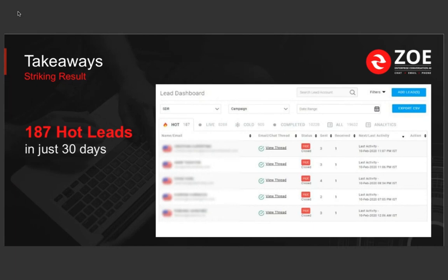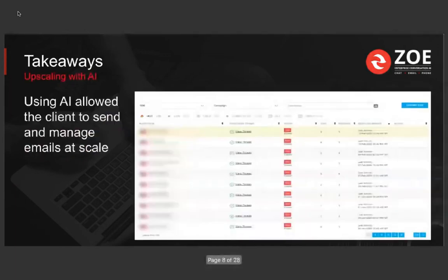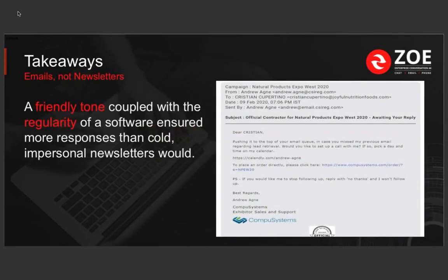Let's get back to the key takeaways. Based on the case study we just showed you, Zoe AI brought about 187 hot leads — positive responses — in just 30 days. That's a striking metric: AI giving you 187 sales opportunities in 30 days. Using AI allowed the client to send and manage emails at a really high scale, personalize and send these emails with a friendly tone that gives the AI that personal feel, and then do these automatic reminders, which is very important in the events business.